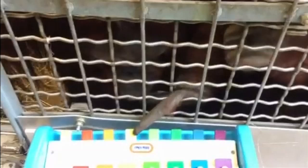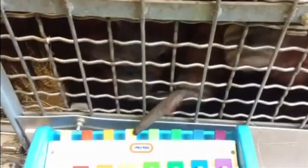The impromptu music lesson was part of an animal enrichment programme to bring more fun into the creatures' lives, challenging and stimulating them.